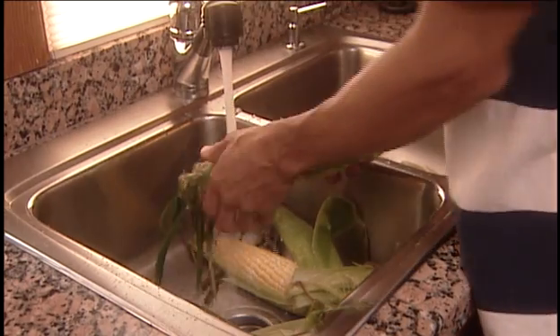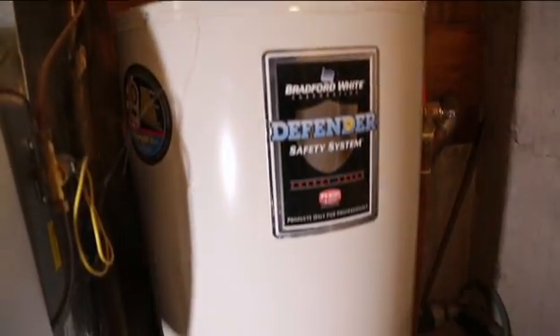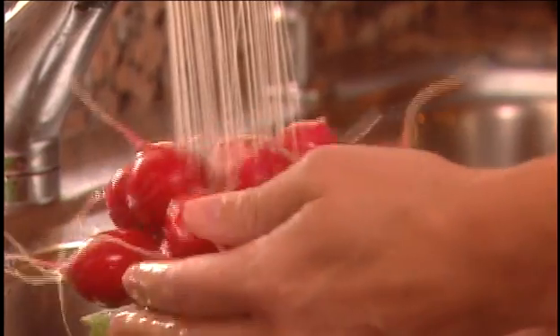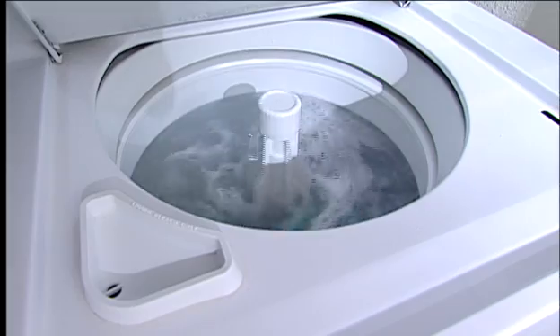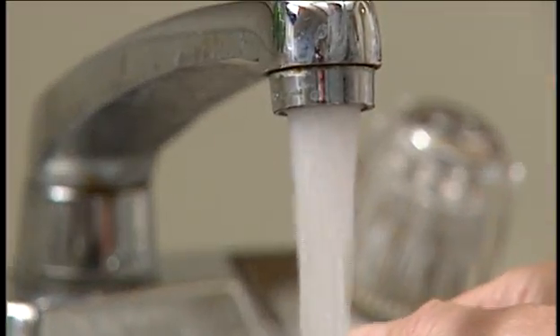Here are a few simple things to remember about the water in your house. Though convenient, hot water systems were never designed to provide high-quality drinking water and shouldn't be used for food preparation or for baby formula. Heated water is for dishwashing, laundry, and bathing. Cold water from regularly used faucets is best for preparing food and drinking.